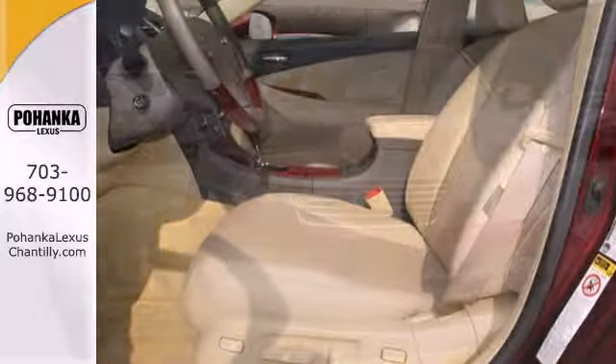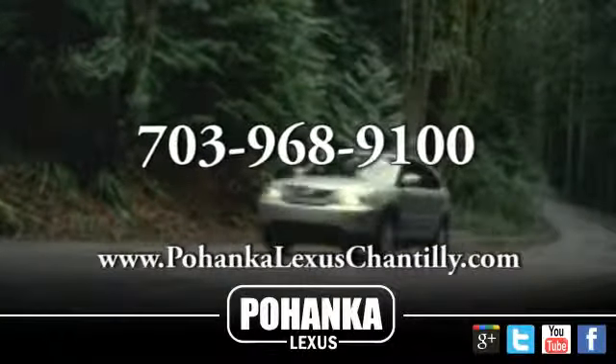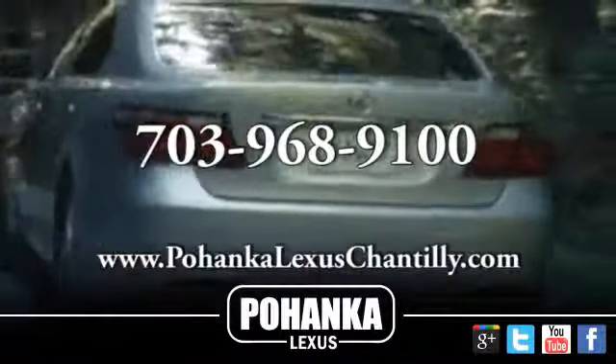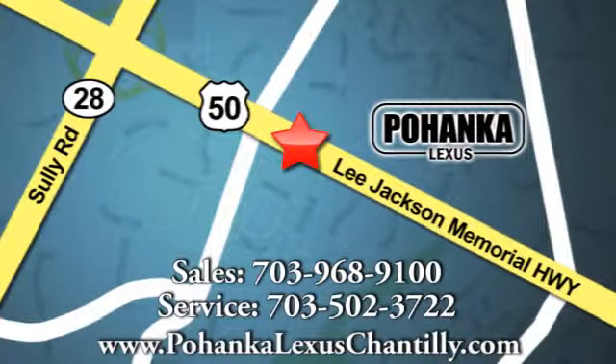Experience it today when you take it for a test drive. Call us now for more information on this vehicle or visit today. We're conveniently located at 13909 Lee Jackson Memorial Highway in Chantilly.